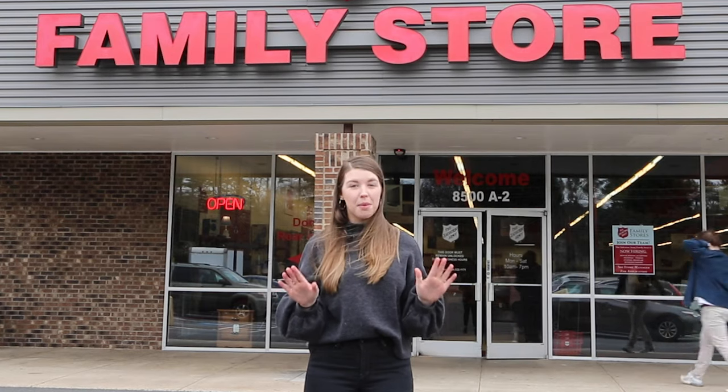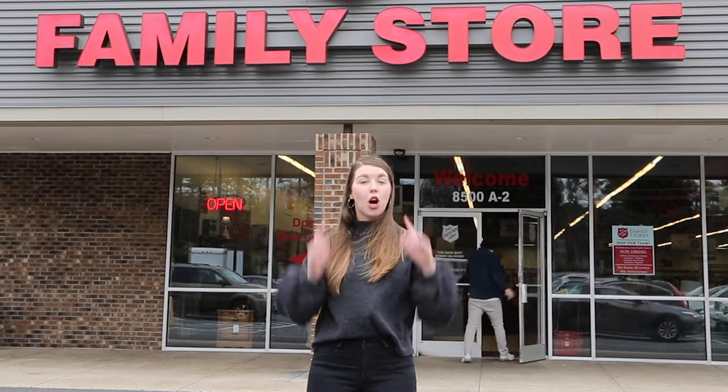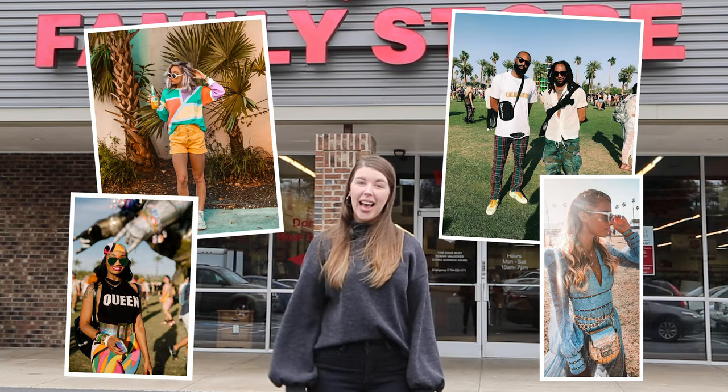Obviously no Coachella vibe would be complete without the outfit, which is why we're here at our family store today. We're gonna go inside and check out what they have. We're looking for bright colors, patterns, something funky and different. So let's head in and see what they have.